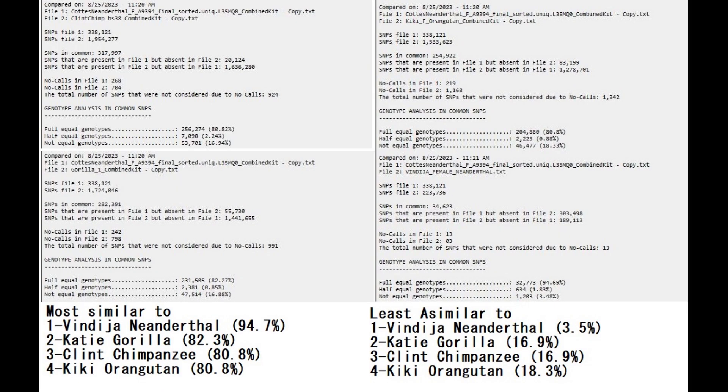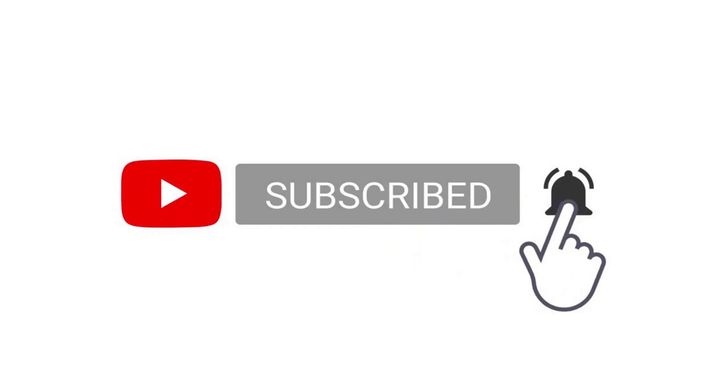In terms of comparing this genome to various non-human exotic populations, she's most similar to the Vindija Neanderthal, followed by KD the gorilla, followed by Clint the chimpanzee, and lastly least similar to Kiki the orangutan. The least-similar metric is actually a better measure for determining relation to these various non-human groups — and she's closest to Vindija Neanderthal, followed by KD the gorilla, Clint the chimp, and then the orangutan. If you enjoyed the video and think you learned something new, leave a like and subscribe. You can also download the sample in 23andMe format from the link in the description.